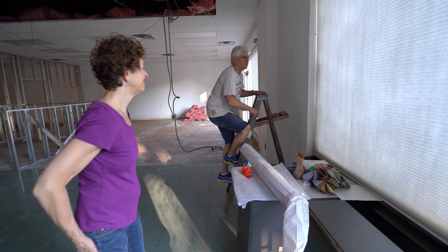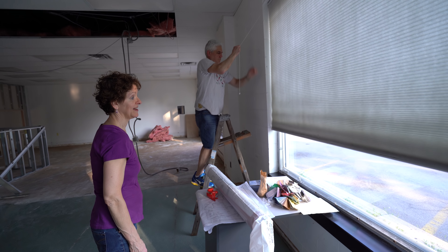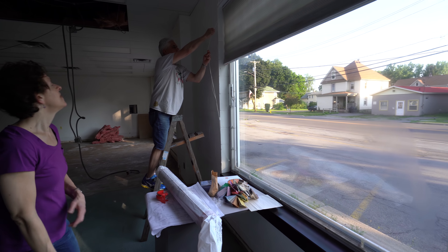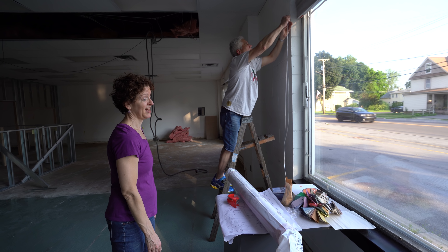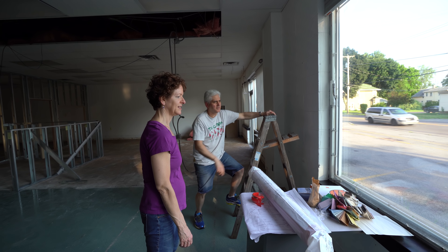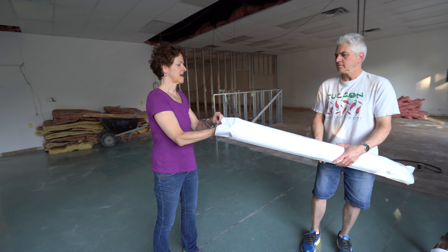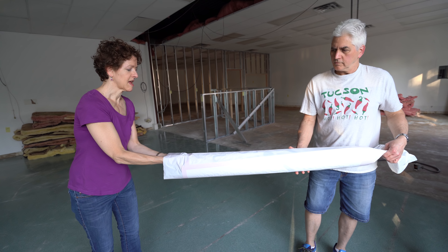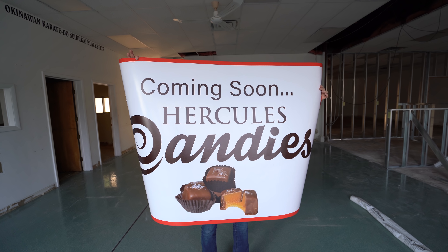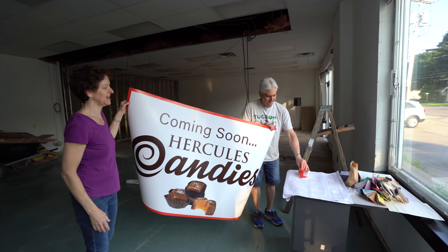Do you think we should pull the shade up? Nah. When I was in here earlier windexing it, the sun was shining through so hot it was evaporating the Windex as I was working. The sun is pretty hot coming through here, so I'm glad for these shades. Look at the condensation. This is the unveiling. Wow. Coming soon — Hercules Candy. Which side do you think should face out? You guys want to do a coin toss? No, I don't have any inventory money — especially coins.